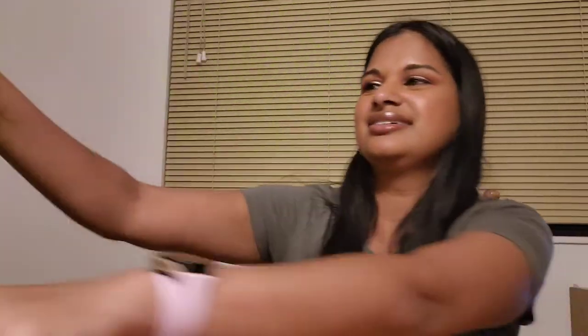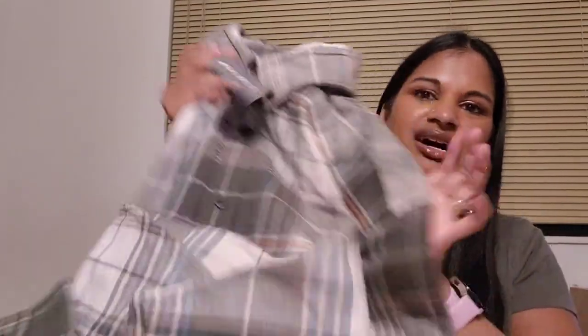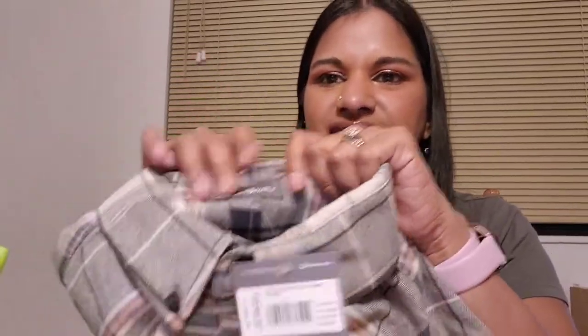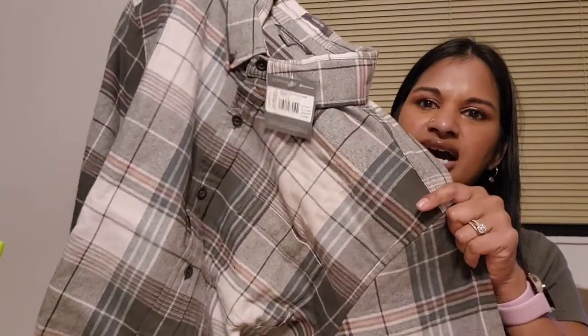Let me show you what I got from Eddie Bauer — I'm very excited about this one. First things first, I got my husband a flannel. This is actually pretty thick. I love it — it's not quite a shacket but I feel like it would do the job. I love the color scheme. I just like the plain ones over the bright colors.